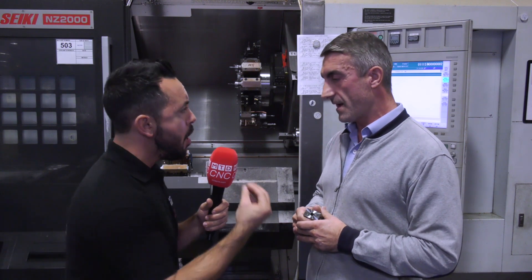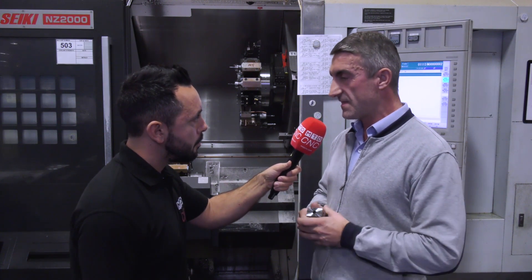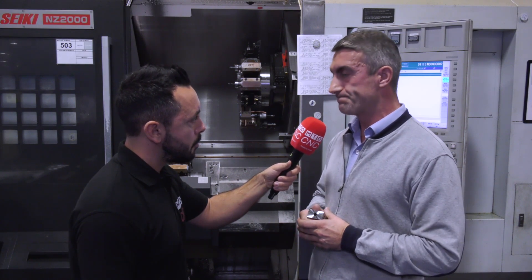In regards to Cox Steel as a company, what's the service like? The service is excellent. We deal with a guy called Neil and he has no issues at all — he's in weekly and next-day deliveries, no problem at all. Superb.